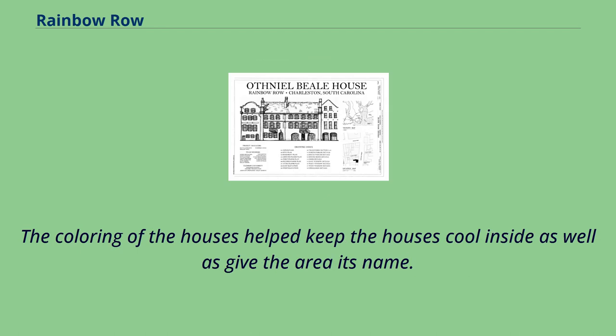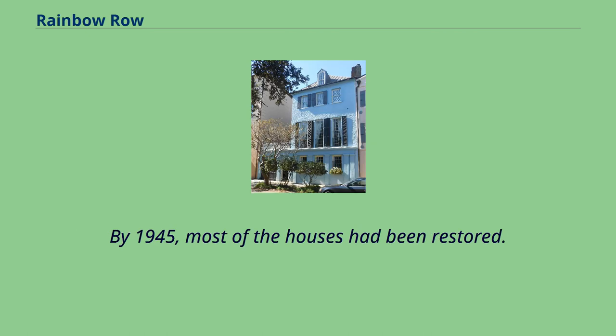The coloring of the houses helped keep the houses cool inside as well as give the area its name. By 1945, most of the houses had been restored.